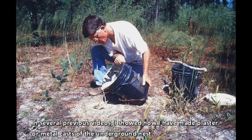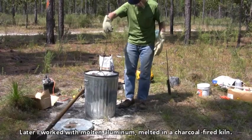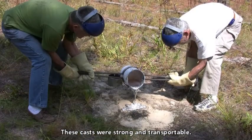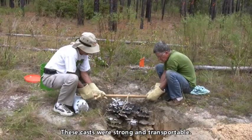In several previous videos I showed how I have made plaster or metal casts of the underground nests. Here I am pouring dental plaster. Later I worked with molten aluminum melted in a charcoal-fired kiln. These casts were strong and transportable.